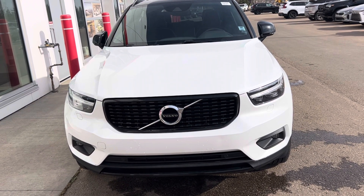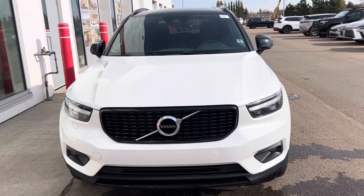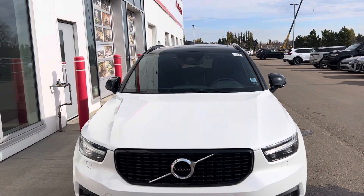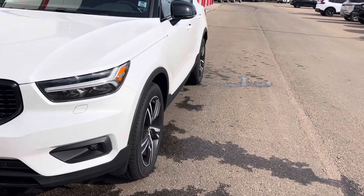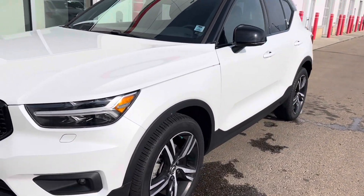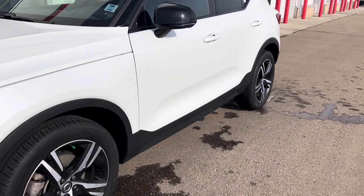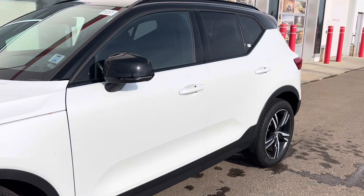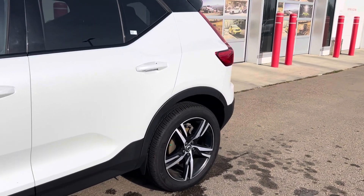Hi, this is Bob from St. Albert Honda. I wanted to do a quick walk-around video of this 2020 Volvo XC40. This one's accident-free, and it has really low kilometers — just a little over 12,000.